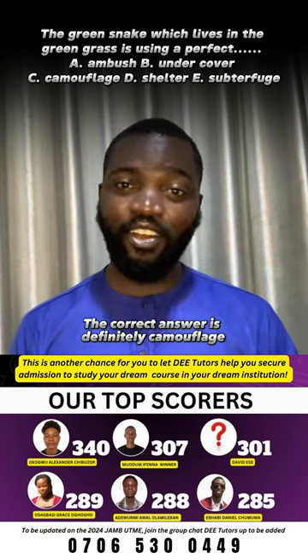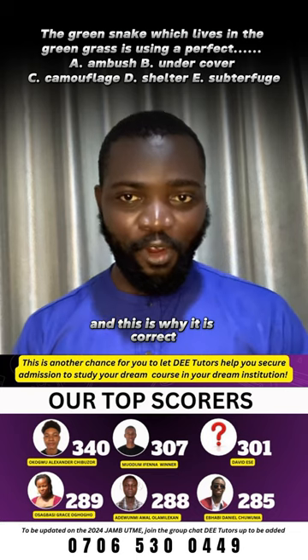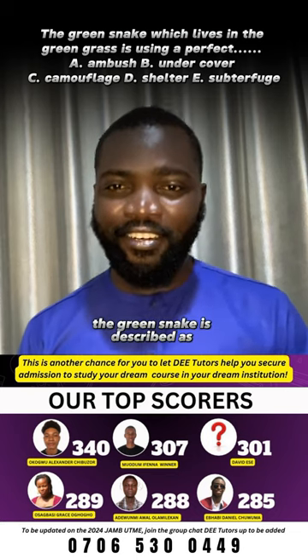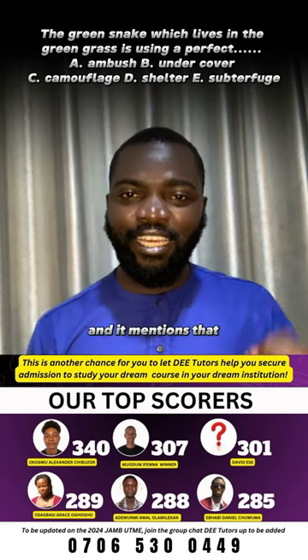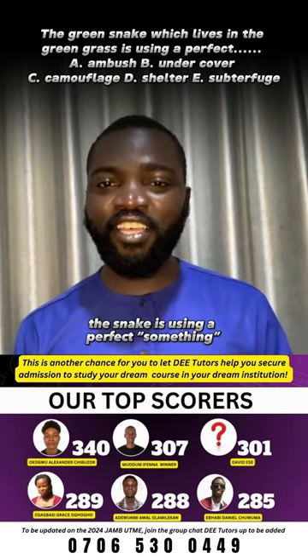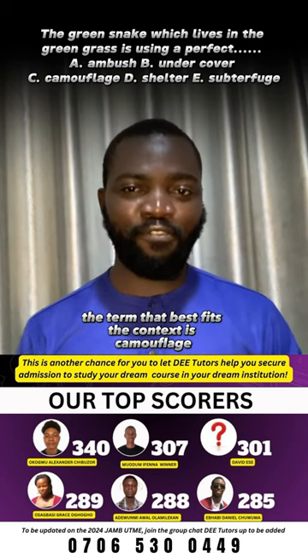The correct answer is definitely camouflage, and this is why it is correct. In this sentence, the green snake is described as living in the green grass, and it mentions that the snake is using a perfect something. The term that best fits the context is camouflage.